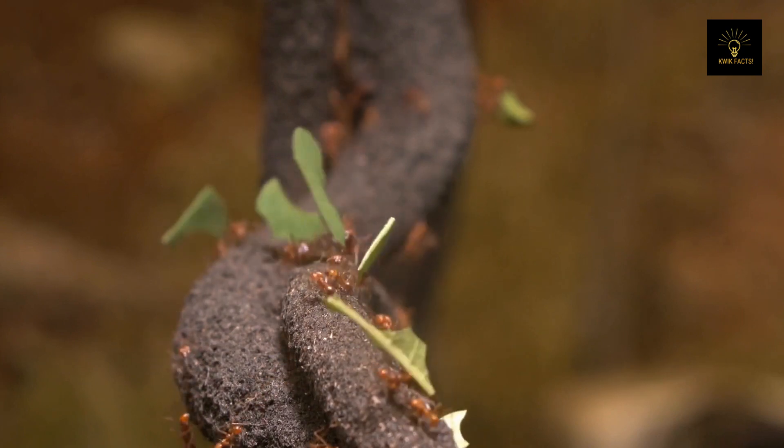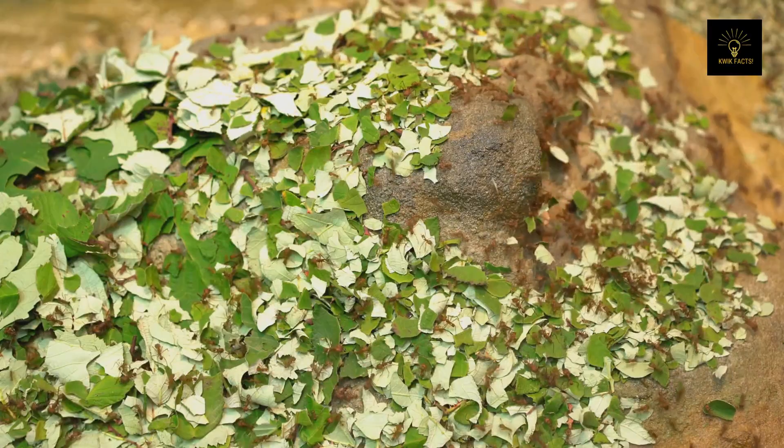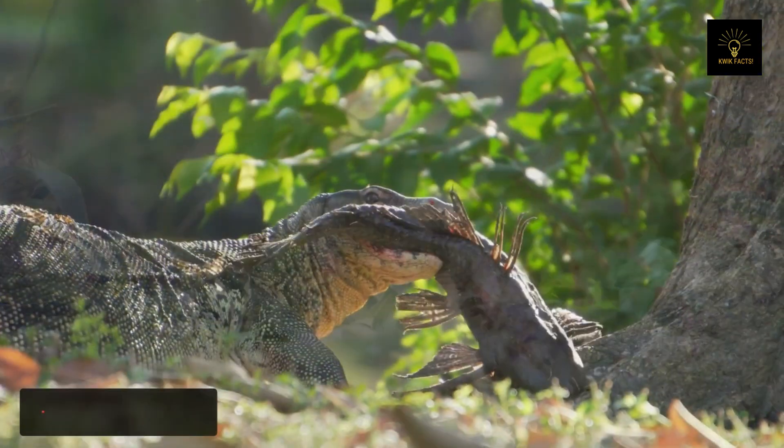Leafcutter ants grow their own food and are capable of carrying objects that are several times heavier than their own bodies. They use this ability to bring pieces of leaves from high trees to their underground habitats, where they bury the leaves and eat the fungi that grow as the leaves decompose.